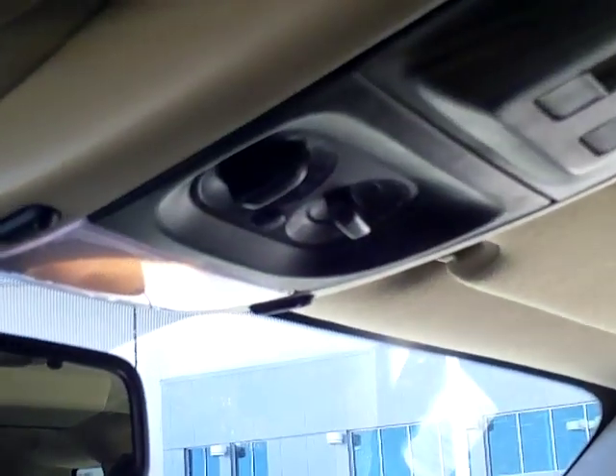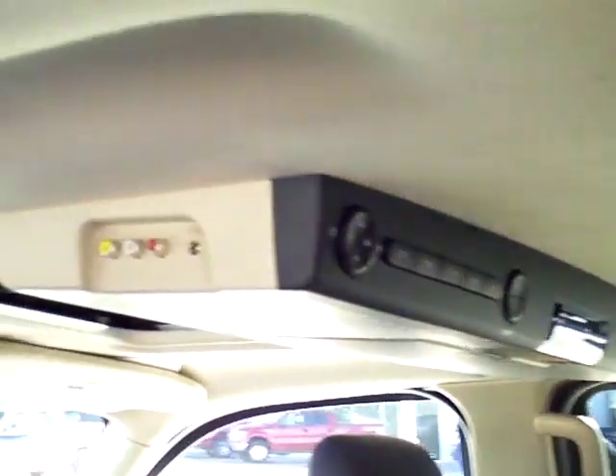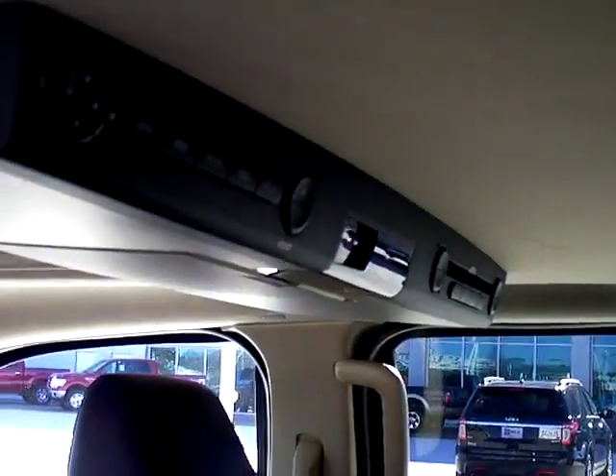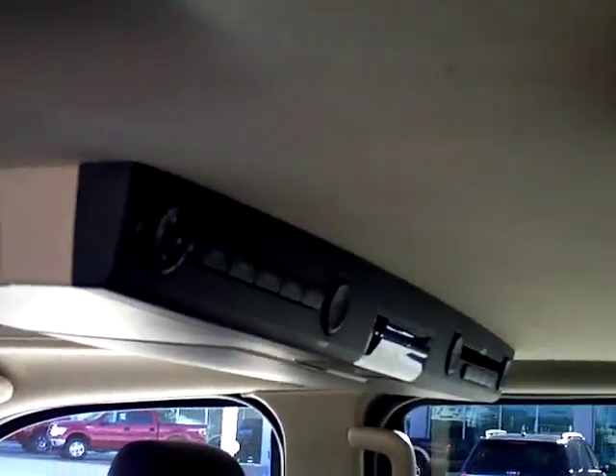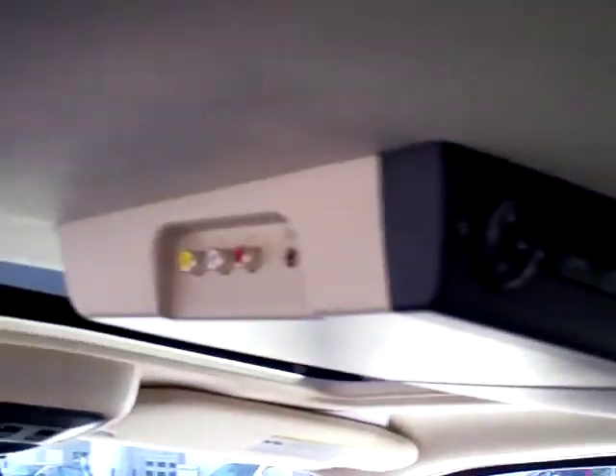It has the HomeLink garage door opener, rear air and heat, power moonroof, auto dimming rear view mirror, 6-CD premium sound with a subwoofer, all-weather heavy-duty rubber floor mats, and a rear entertainment system with DVD line feed-in. You can even hook up your Xbox or PSP and have some games on there for the kids, plus wireless headphones.